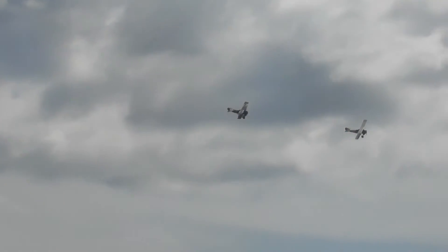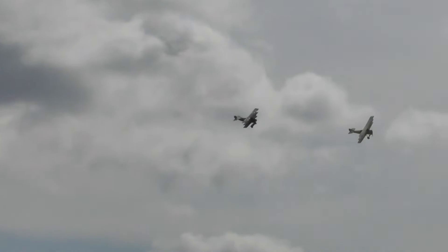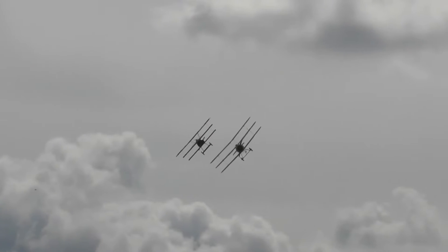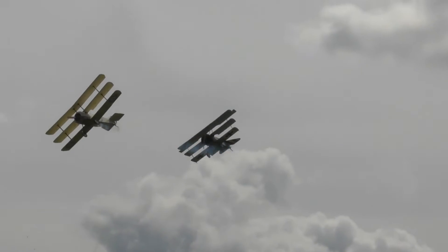But look out straight in front of us now — the two different triplane designs, the Sopwith being pursued by the Fokker. It gives us an idea of what the actual dogfights of the First World War must have looked like.